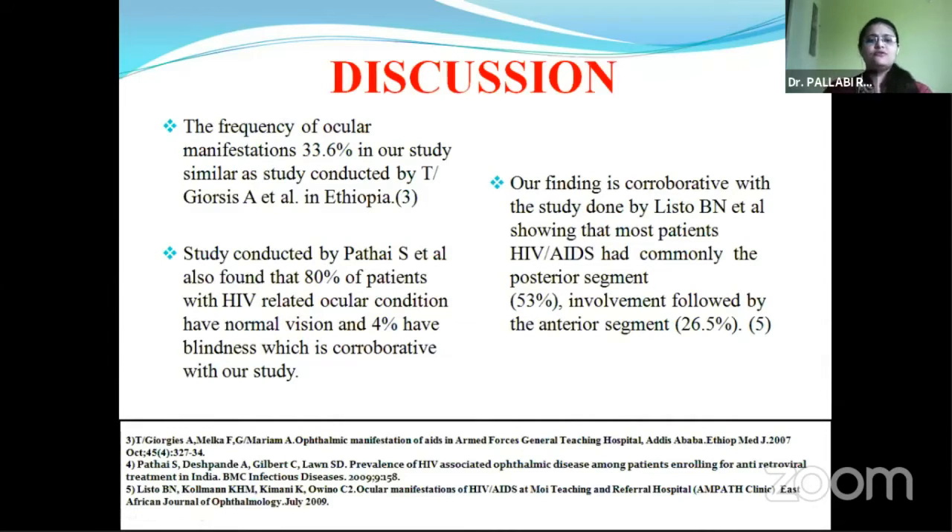The frequency of ocular manifestation is 33.6% in our study, which is corroborative with a study conducted in Ethiopia. A study conducted by Pathias et al. also found that 80% of HIV-infected patients have normal vision, which is corroborative with our study. Our study is also corroborative with a study done by Listobian et al., who showed that posterior segment involvement is more common in HIV.